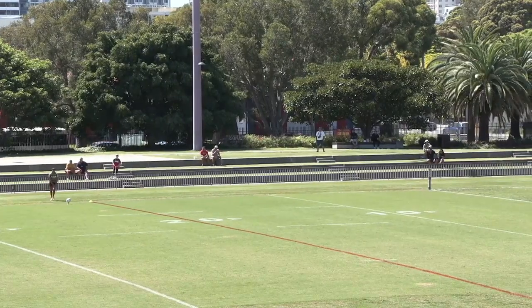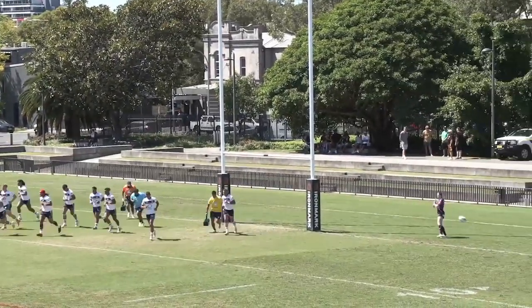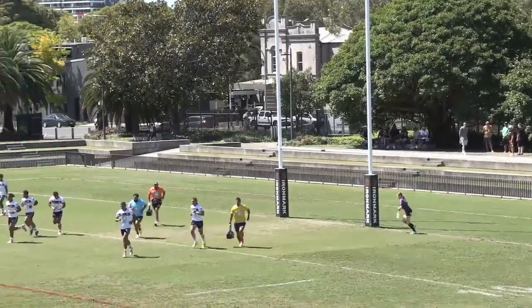Ty Munn lines this one up about a metre in from touch — comes through but just misses, touching the post. Just don't like that one.